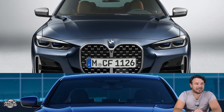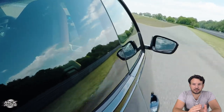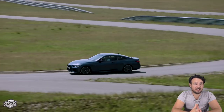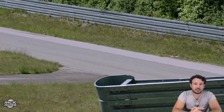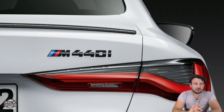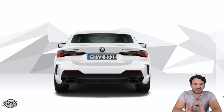BMW in this new generation really decided to separate the 3 Series and 4 Series in terms of design, so they'll look like completely different cars on the road. The rear is also amazing - the L-shaped typical BMW design stays, and the flat tailpipes look great too. I love the rear and the side profile.